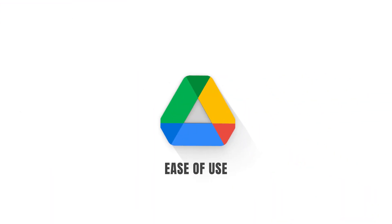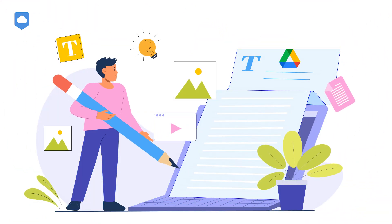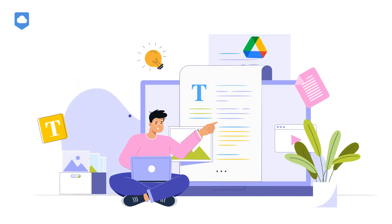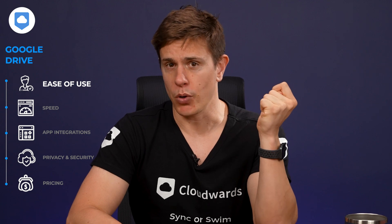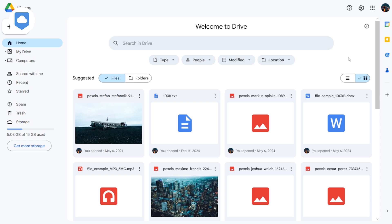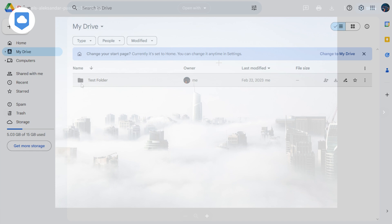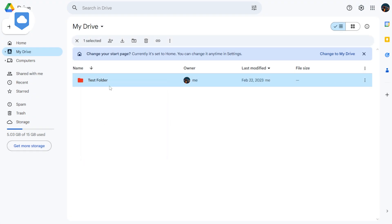Let's kickstart this review with the overall user experience. We actually use Google Drive for all of our editorial content here at Cloudwards, and to date, we've really seldom had any problems with it. It's really helped me and my remote team collaborate on our work. Google Drive mimics most operating systems in how it manages files, allowing you to sort them in folders. You can even color-code them for a little more personalization.